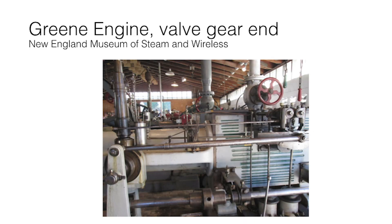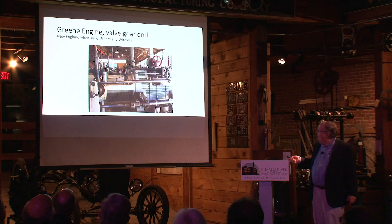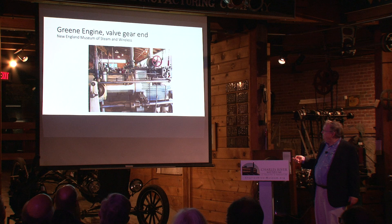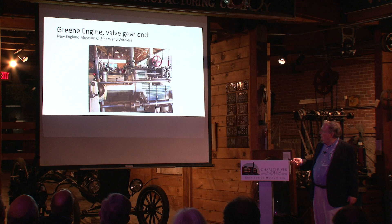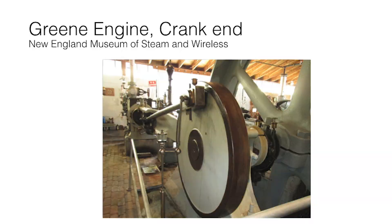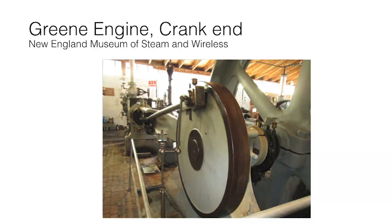Green designed a somewhat different engine with cams that opened and closed the valves, with governor linkage rods controlling when valves take steam and a separate rod operating the exhaust valves. This is also at the Rhode Island Museum. Both designs made a significant difference in efficiency.